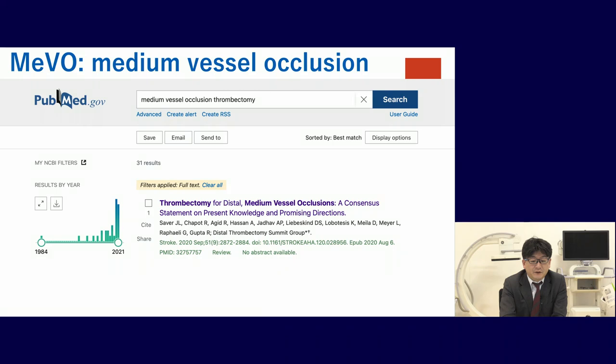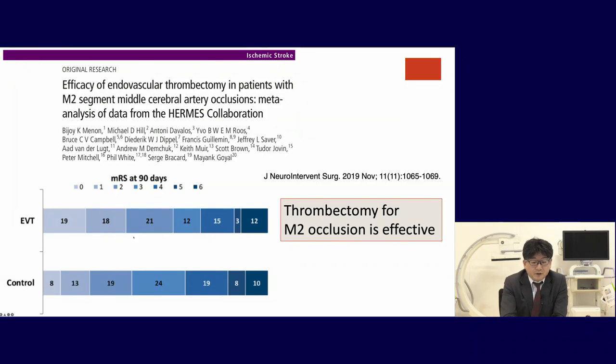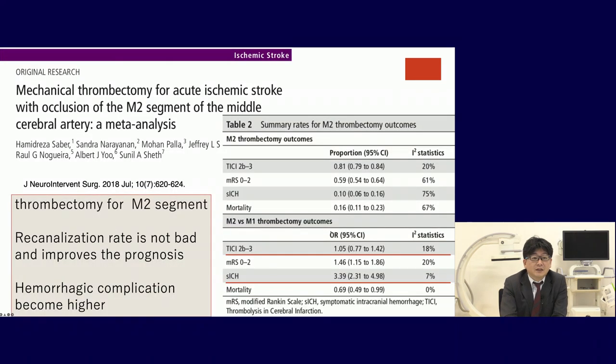Medium vessel occlusion is becoming increasingly interesting. Publications on medium vessel occlusion have been growing rapidly. From the HERMES collaborators study, thrombectomy for M2 occlusion is also effective, improves prognosis, and the recanalization rate is acceptable. However, M2 occlusion also carries a higher risk of hemorrhagic complications.